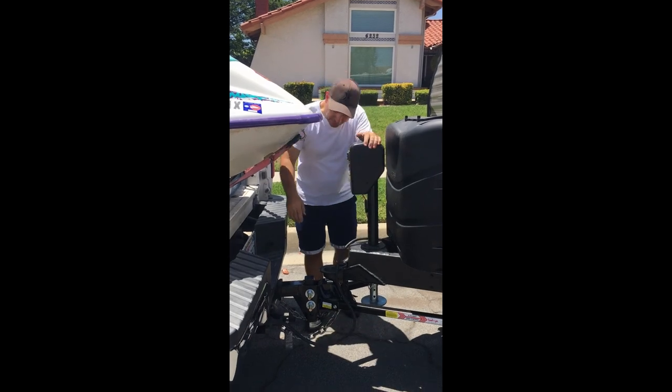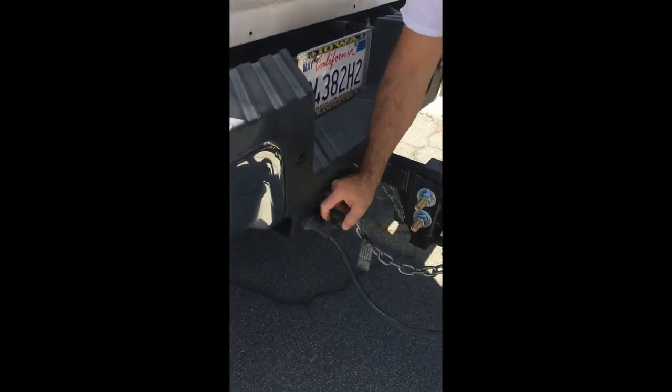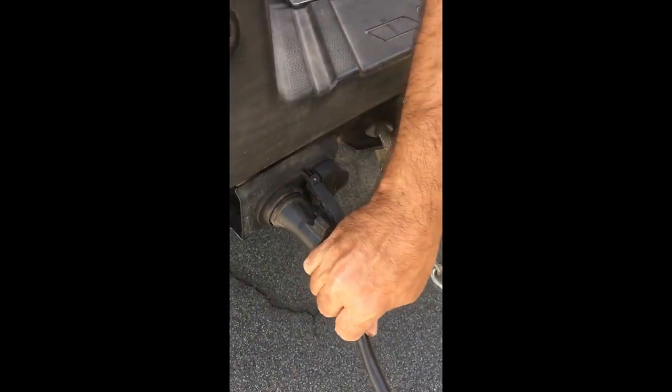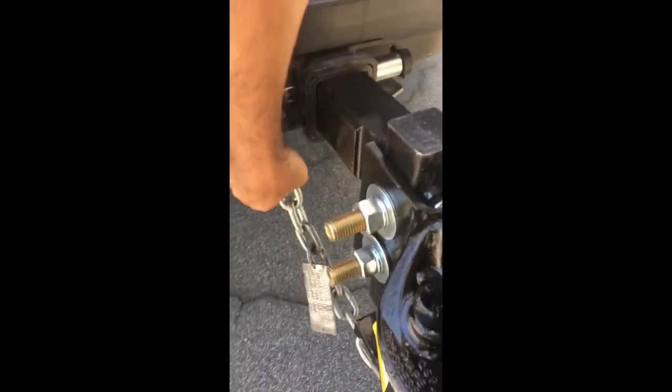We're all hooked up and I just want to go over a few things. We always want to make sure the electric tab holds on our electric cord right here so it doesn't pop out. And then of course our chains just clip on as well.